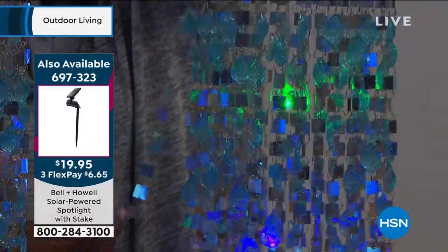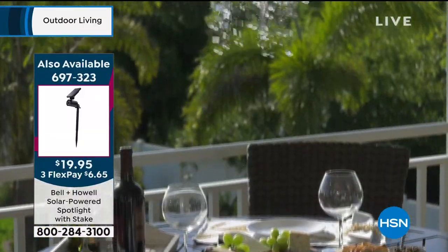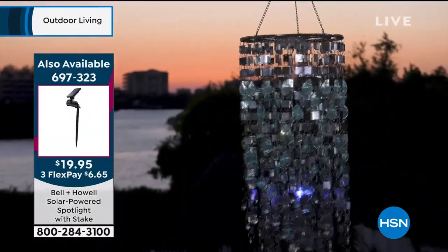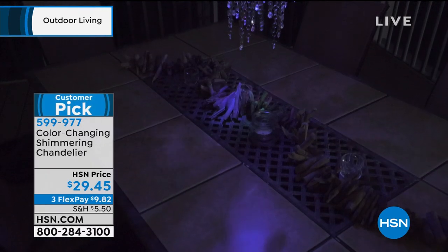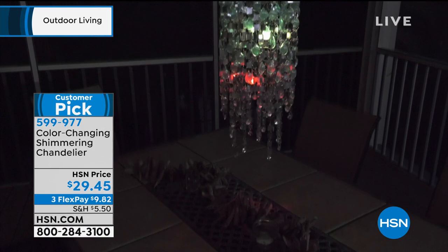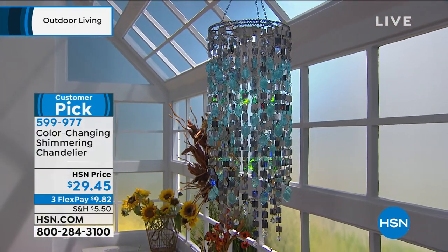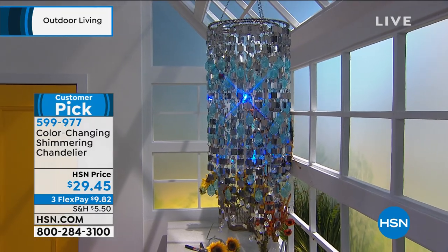52 different strands that never get tangled in the wind — it is just beautiful. I love that it's color-changing, and I love the length on it. At 31 inches long, it's got presence. I would love having a couple of them. If you've been waiting for it to come back, it is back. It's on FlexPay, under $10 on FlexPay to get home. It's about no more than three pounds including the batteries. Where are you going to put it? That's your only question.